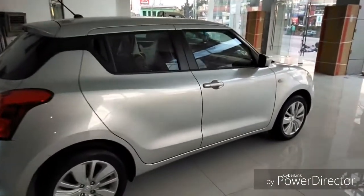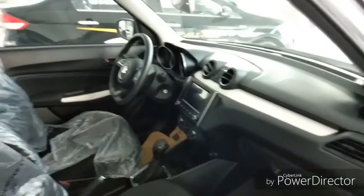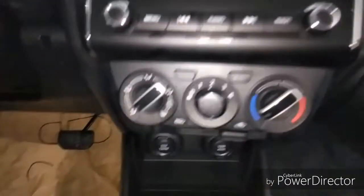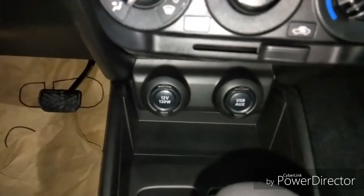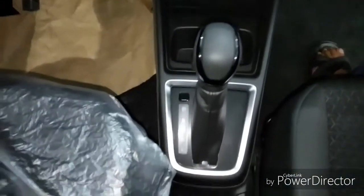Now let's talk about the interior of this car. This car comes with an all-black interior, a 7-inch touchscreen, aircon controls, USB charger, 12-volt sockets, and CVT transmission.